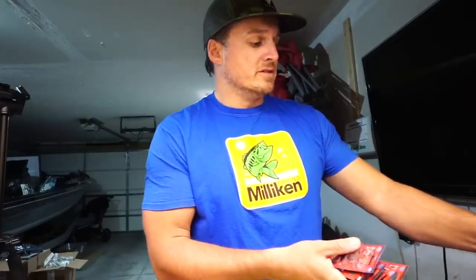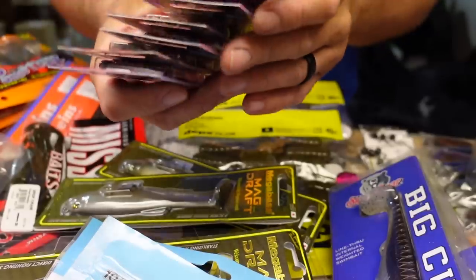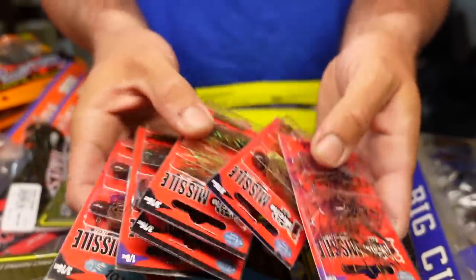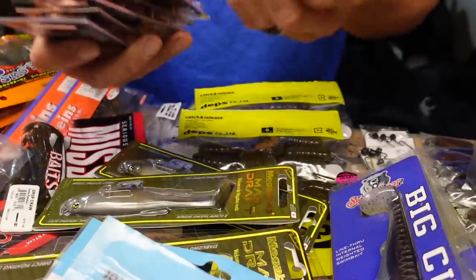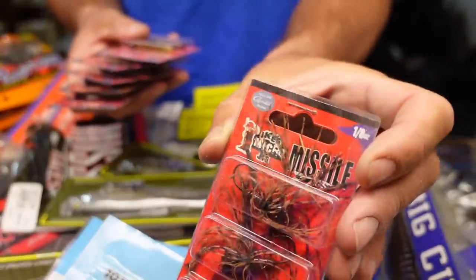Next up is a bait and technique I've used a lot over the years, but I haven't used this specific jig. When I went out and fished with my new buddy Mike Iaconelli, I saw just how effective and deadly this exact bait can be in super cold water — and that is the Missile Baits Micro Jig. This is Ike's micro jig. I got the regular one right here and also the football jig. It's hard to put into words how small this jig is, but it's an awesome super cold water bait.